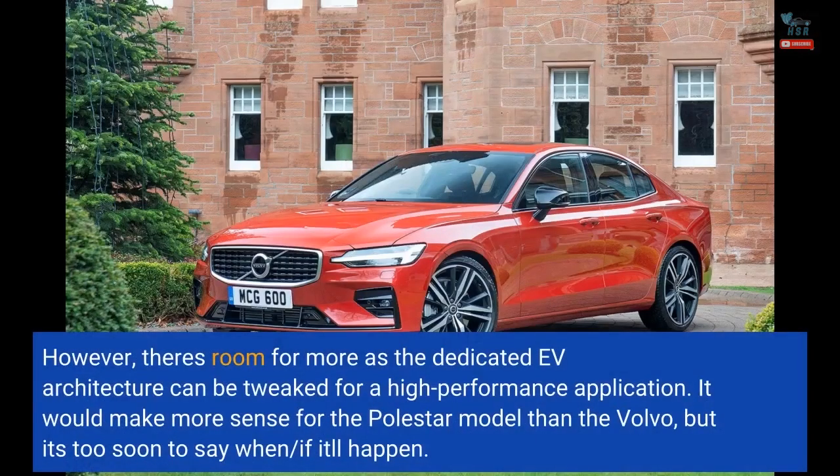However, there's room for more as the dedicated EV architecture can be tweaked for a high-performance application. It would make more sense for the Polestar model than the Volvo, but it's too soon to say when or if it'll happen.